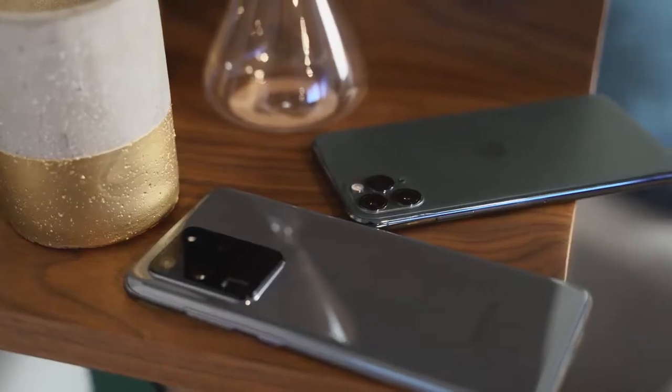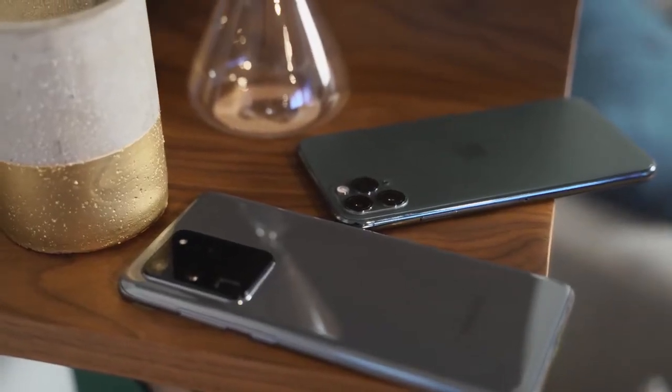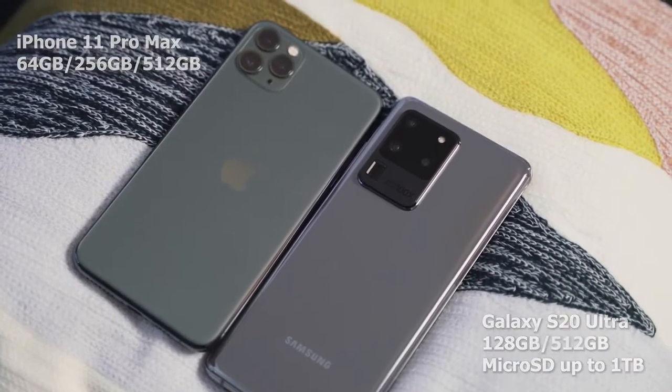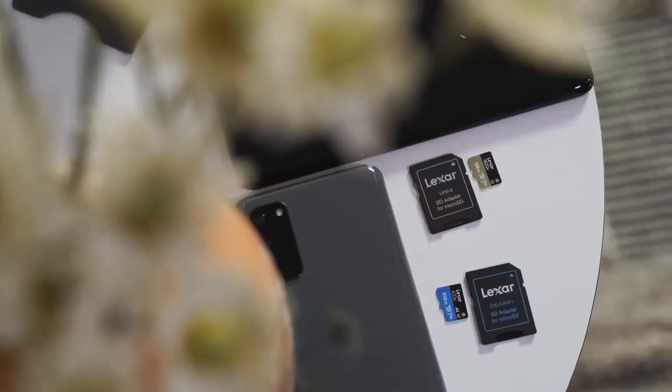In terms of internals, you're looking at 12 gigabytes of RAM starting, and the Ultra goes up to 16 gigabytes of RAM. In terms of storage, this is where it beats the iPhone. iPhone starts at 64GB. This starts at 128GB, goes up to 512GB, and you can expand it with a one-terabyte SD card because it still has an SD card slot in here — so that part is really cool.